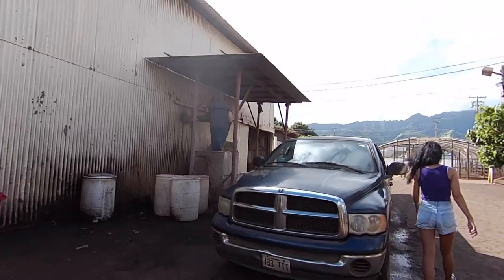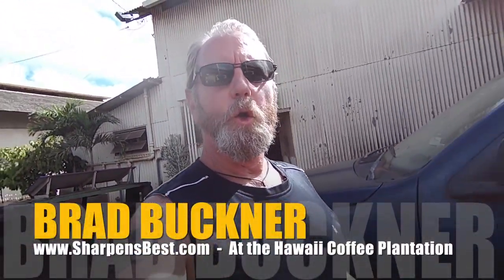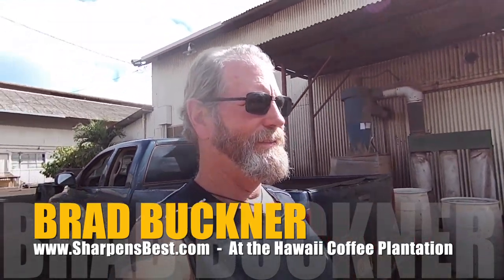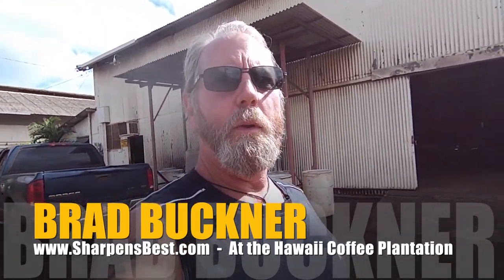Wailua Coffee. This is bradsharpensbest.com, taking a little tour of Waimea, North Shore, Oahu — the old sugar mill. The last 15 years it's been a coffee plantation, processing plant, and roasting.